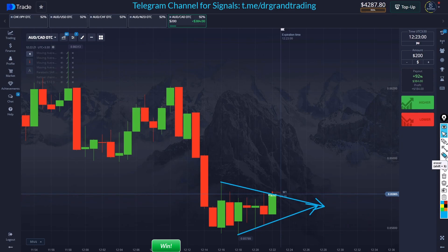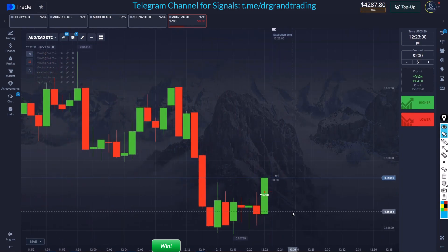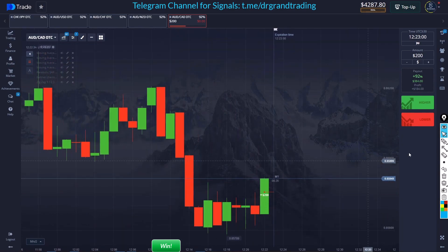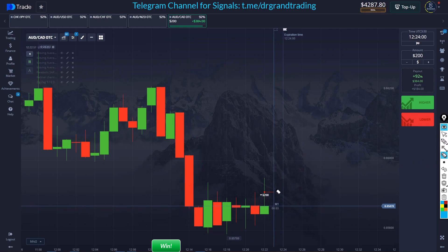That's basically how it works — we just have to know what markets we're dealing with. Whenever you have these kinds of movements, keep calm and assess what's going on. We had this drop, created a range based on a red-green pattern, and now we're trying to bounce and reject it. If there was no rejection, I would consider this a breakout. This is my second trade.